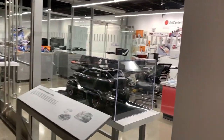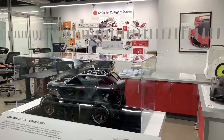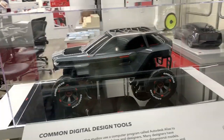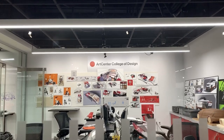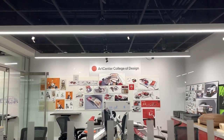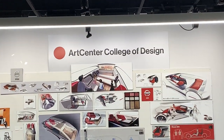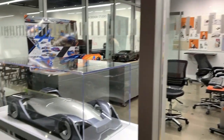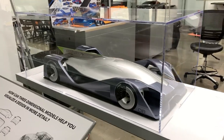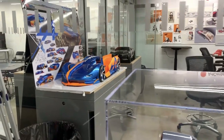Here they have a design center where automotive design students actually come in and work on different designs and model cars. Fun fact: when I was younger I wanted to be an automotive designer, and I almost went to that college. If you check out our previous video, you'll see our tour of the museum where we got to walk through here — they usually have it open on weekdays.